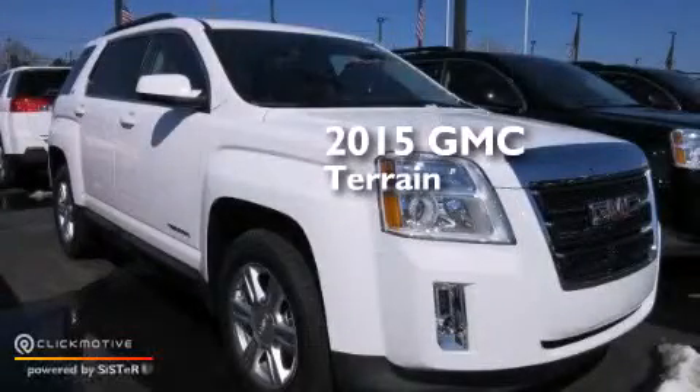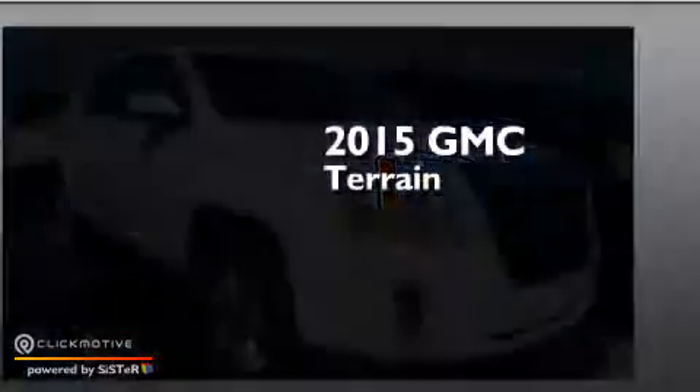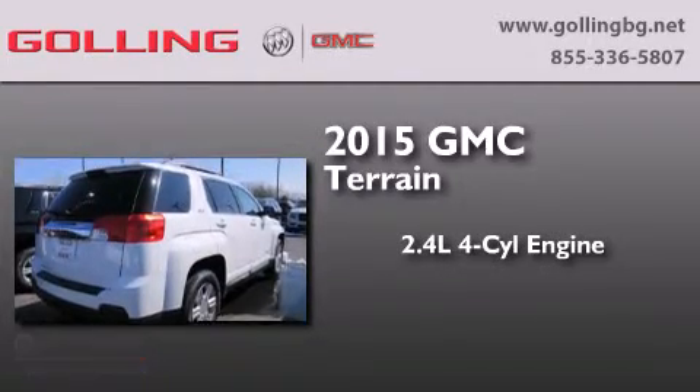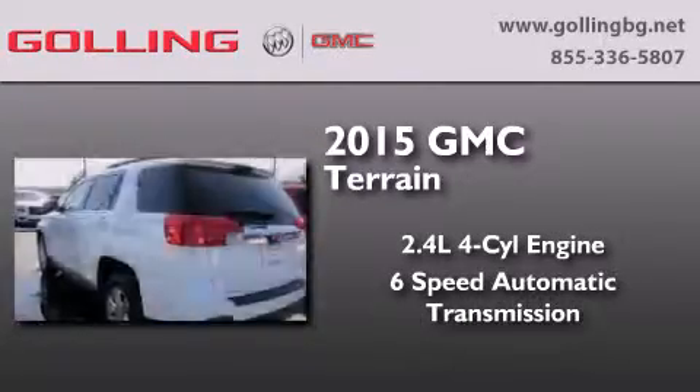This is a brand new 2015 GMC Terrain. It features a 2.4 liter 4-cylinder engine and a 6-speed automatic transmission.